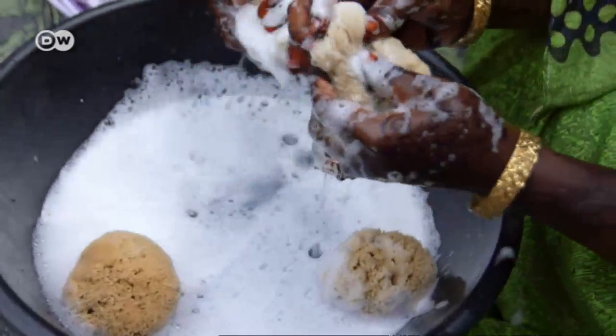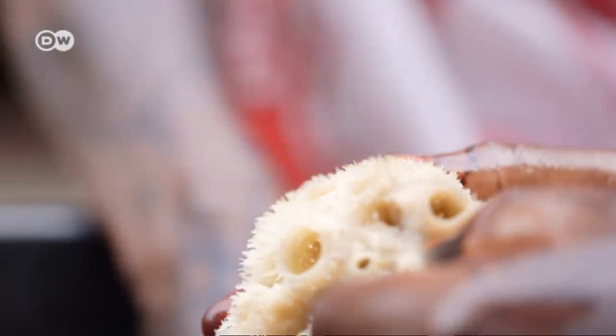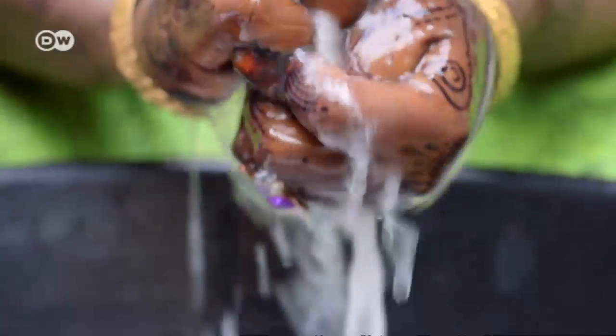With proper care, a sea sponge can last for up to 20 years. We had no idea there were people who used sponges to wash with. Now I'm using one myself.